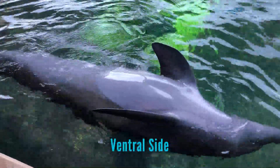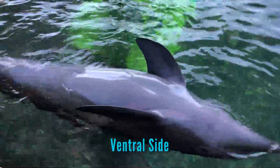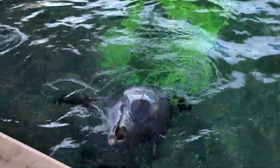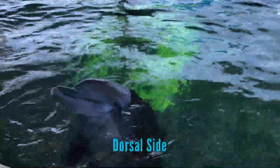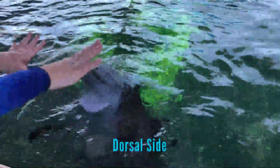Now we see the ventral or belly side of a dolphin — notice how light it is. Next we'll get to see Nick's dorsal side or his top side. Notice the drastic coloration difference between their ventral and dorsal sides.